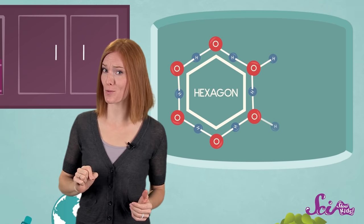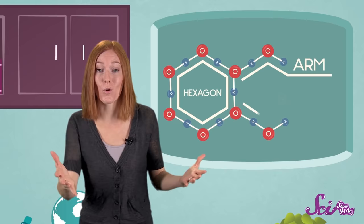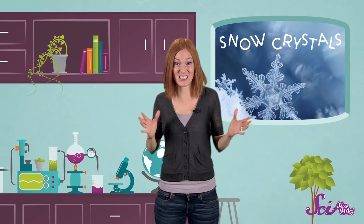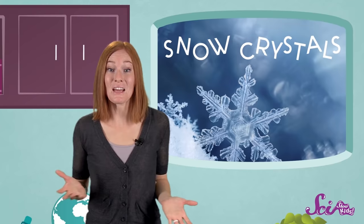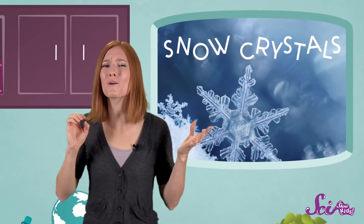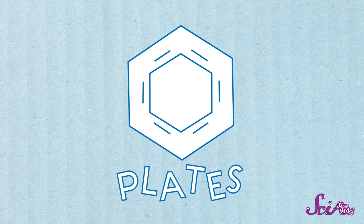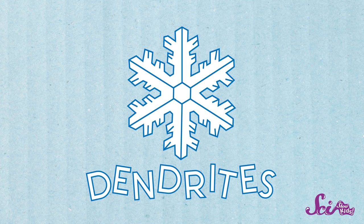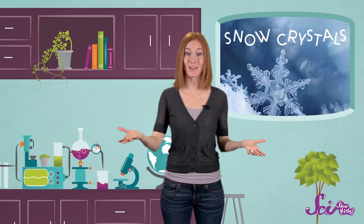If there's enough water around, more water particles will attach at the little points of that six-sided crystal, each becoming an arm or a branch. All kinds of different things can happen from there. Even though all snowflakes have six sides, they can end up looking totally different from one another. Scientists have names for more than thirty different shapes of snow crystals. Some are big and flat, called plates. Others look long and narrow, called needles. Still others are tall and wide, like columns. And then there's probably the most famous shape, called dendrites — they look like stars that have sprouted tree branches.